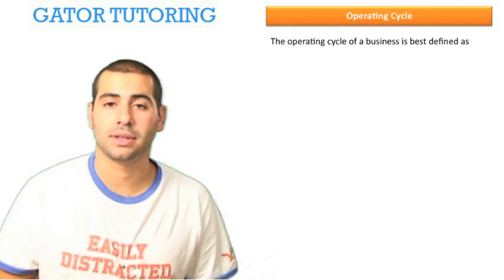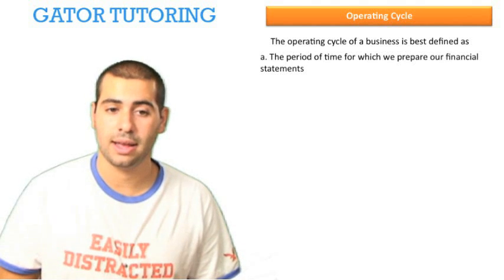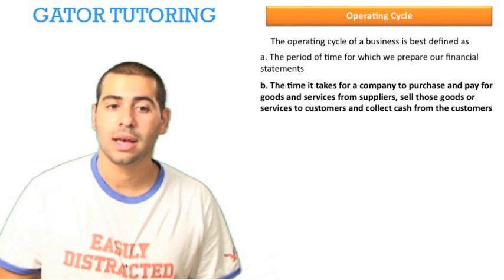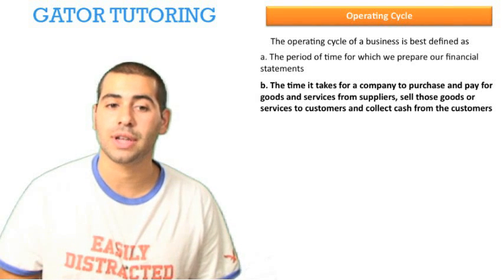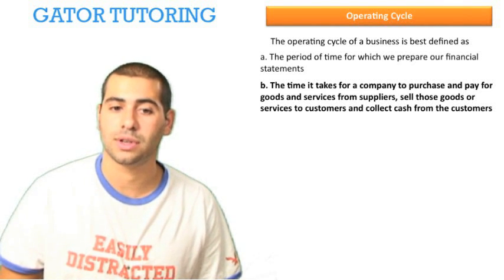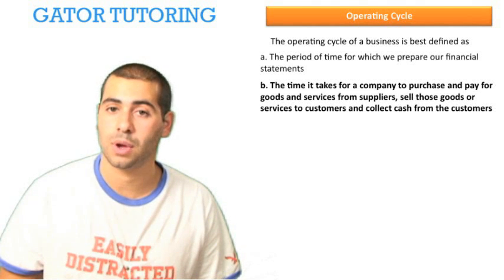The operating cycle of a business is best defined as: a) the period of time for which we prepare our financial statements; b) the time it takes for a company to purchase and pay for goods and services from suppliers, sell those goods or services to customers, and collect cash from customers.